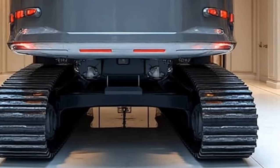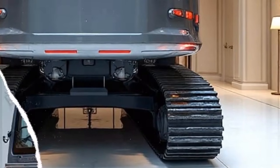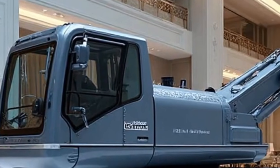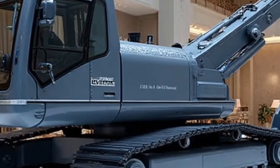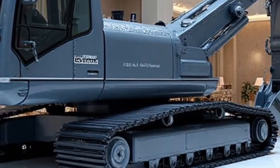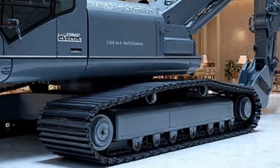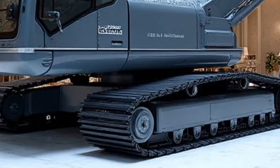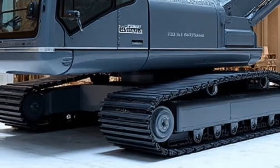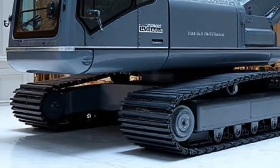One of the highlights of the 2026 version is its Real Road Technology. This innovation allows the machine to lay, level, and stabilize road surfaces in a way that mimics natural ground behavior. Essentially, the Re25M doesn't just compact — it intelligently evaluates pressure distribution, ensuring roads last longer and require less maintenance over time.